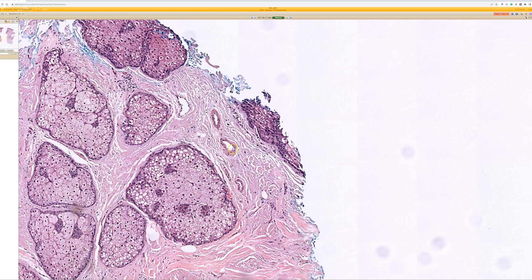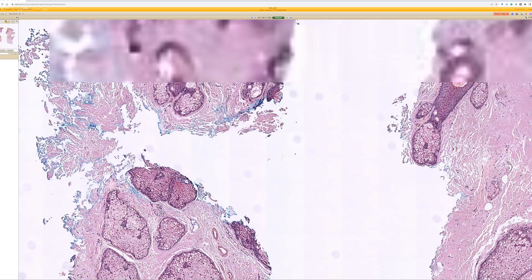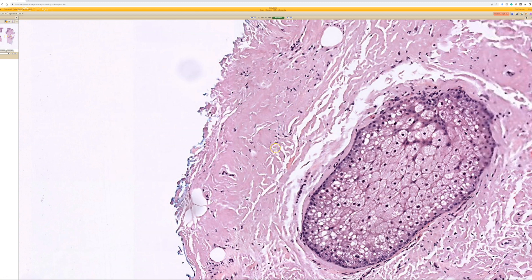This was light chain amyloid, labeled as nodular amyloidosis in this case, but it certainly would have to be worked up to rule out systemic involvement. One thing I would say is that sometimes sclerotic collagen can be hard — it's one of those other homogenized pink things that can be hard to tell apart from amyloid.